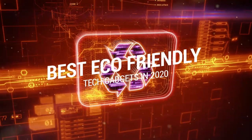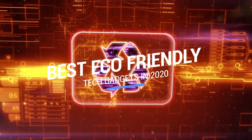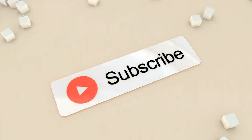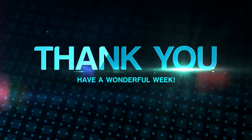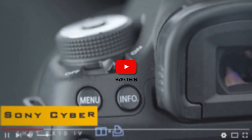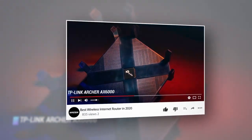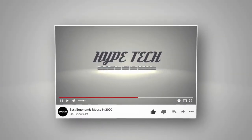That brings us to the end of our review and buyer's guide for the best eco-friendly tech gadgets. Hope to see you in the next video — let us know in the comments what your favorite one is. If you like this content, don't forget to subscribe and get notified when we launch new videos. Thanks for watching — peace! We'll see you next time.